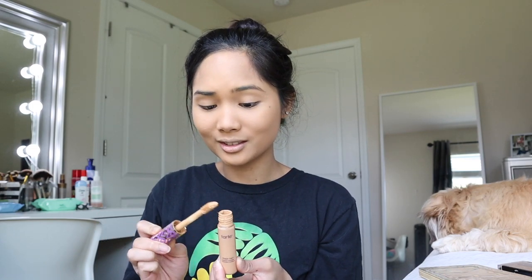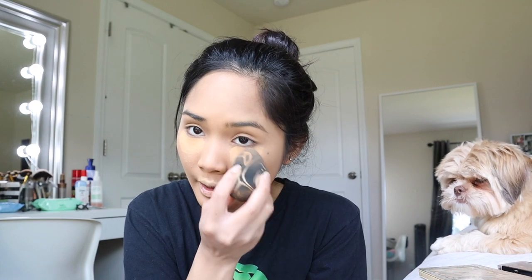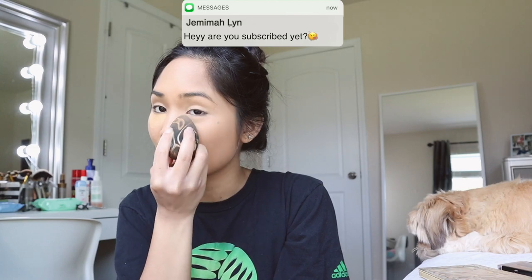Next, we're going to conceal our under eyes and every other little imperfection. I'm using the Tarte Shape Tape. I put a lot, but it's okay — we're catfishing. I like to put it on top of my lips too because my lips are really dark. Now we are just blending this away. I've been obsessed with TikTok lately and I'm trying to learn some new dances — it's pretty hard. Every one of my TikTok videos is so cringy but it's so fun to make.